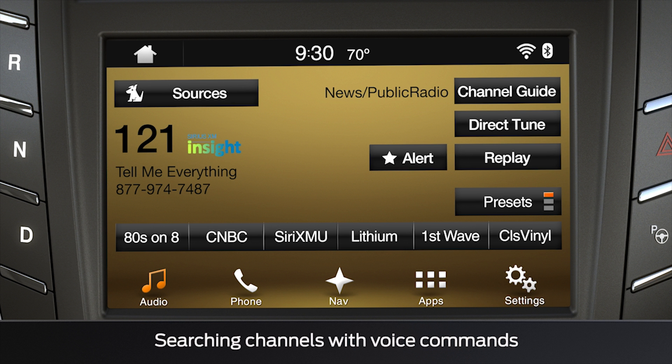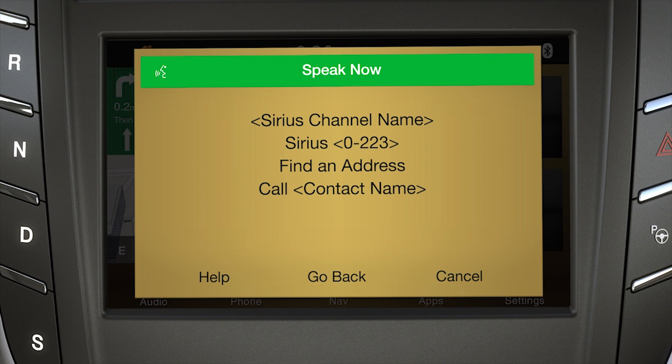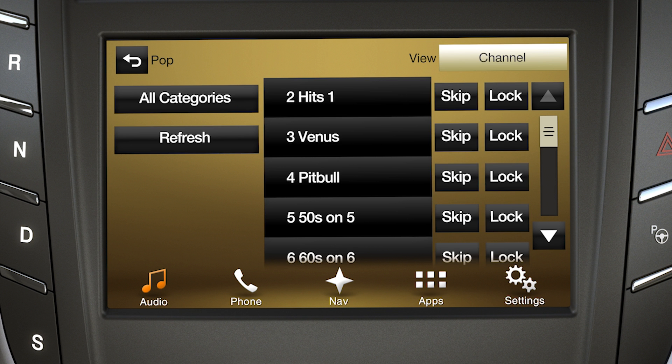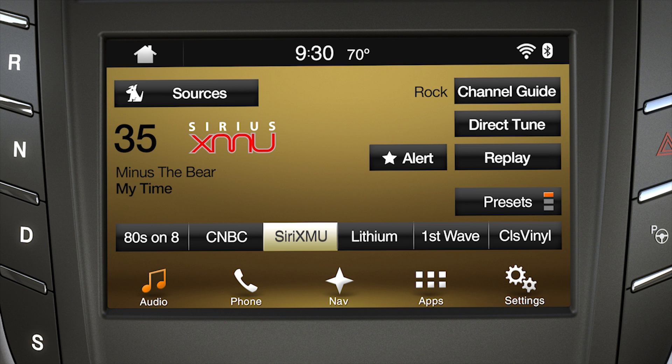To search Sirius channels using voice commands, use the voice button on your steering wheel and say 'browse Sirius' or 'browse Sirius channel guide,' and a full list of categories will appear. Touch the category you want to hear, and once you decide, say the channel number — like Sirius channel 35 — or the name of the channel, like XMU for example, and it will automatically tune to that channel.